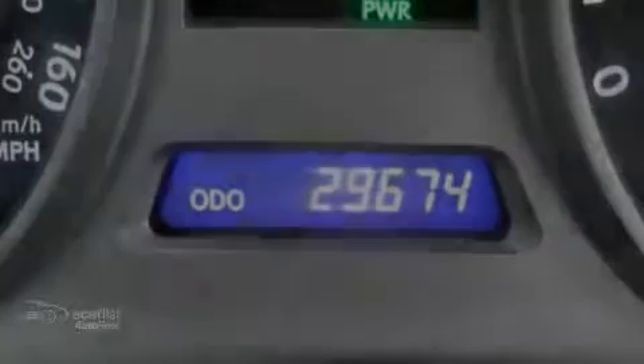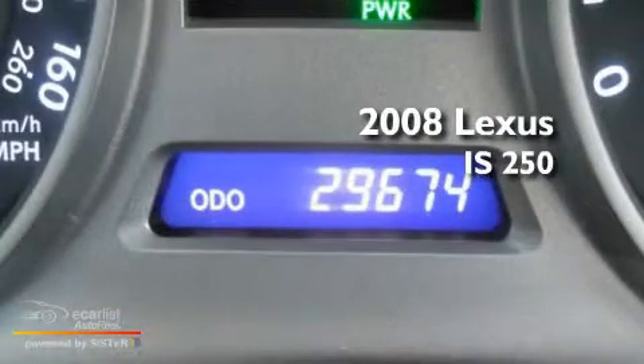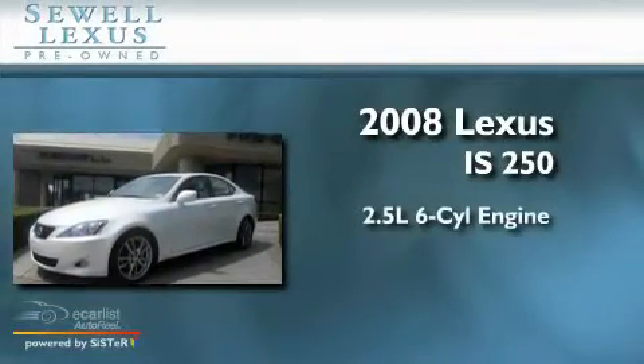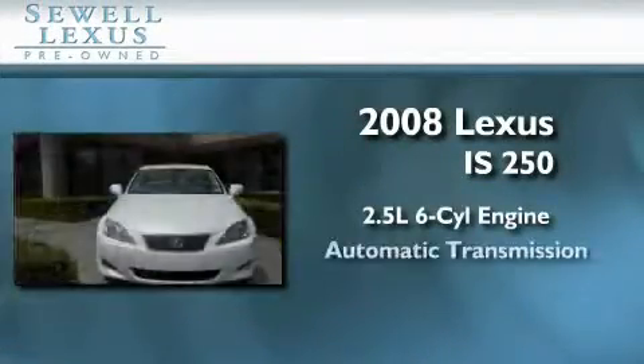Sewell, obsessed with service since 1911. This is a certified pre-owned 2008 Lexus IS250. It has a 2.5 liter 6-cylinder engine and an automatic transmission.